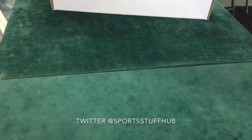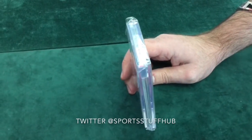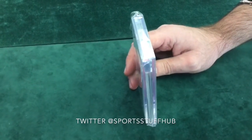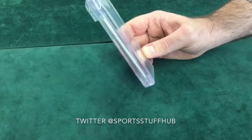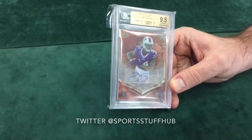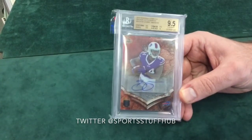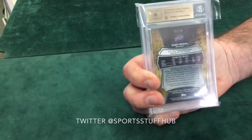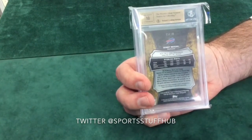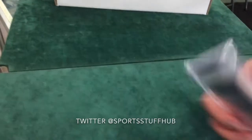Here's another 2014 Bowman Sterling short print auto Sammy Watkins, numbered out of 99. 9.5 overall — second Sammy Watkins short print we've got in here, and another 10 on the auto. So every single Sammy Watkins auto so far has been a 10 auto.